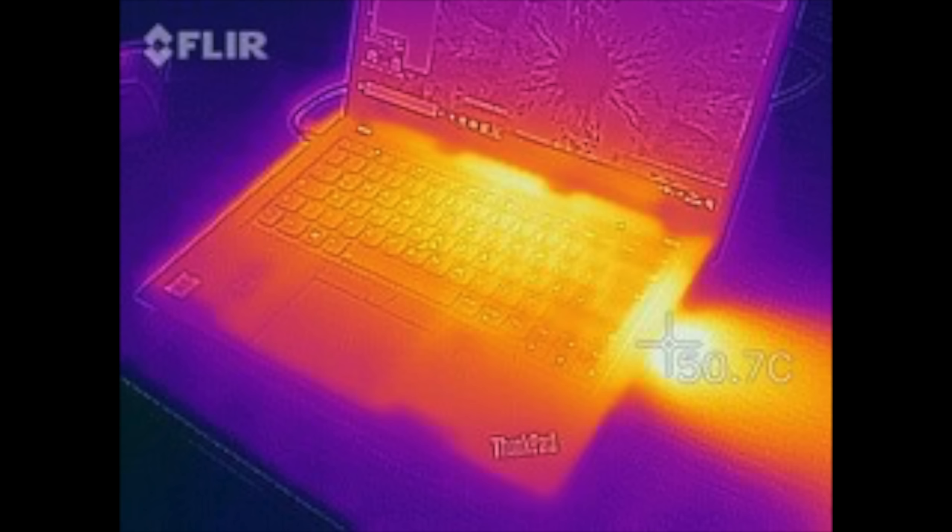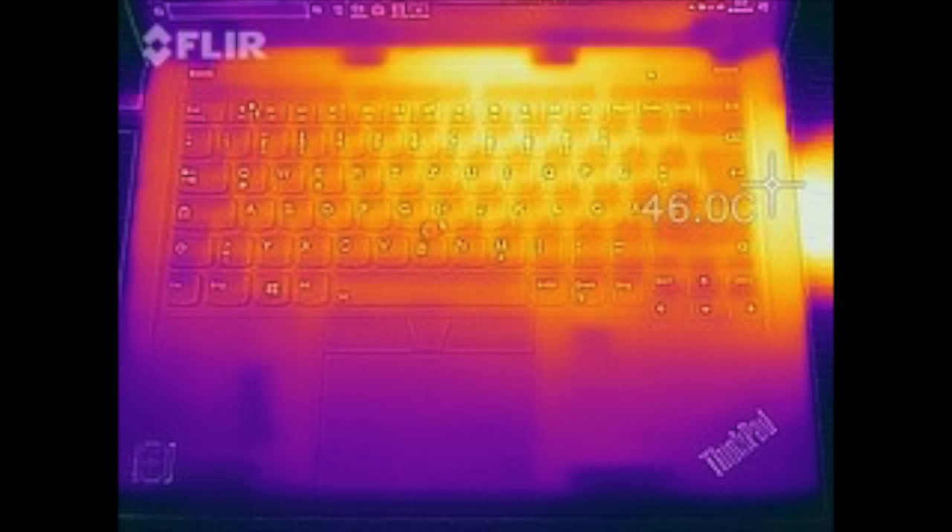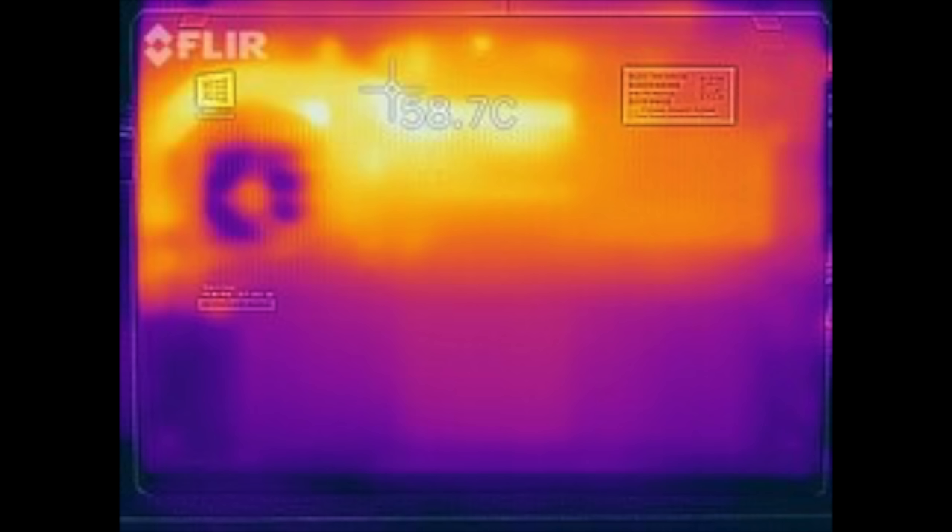When it comes to thermals, during everyday tasks it stayed relatively cool and didn't get overly hot. Under heavy load and heavy stress, it did start to get warm and you will notice the fan kick in, although it wasn't overly loud or annoying — which was good.